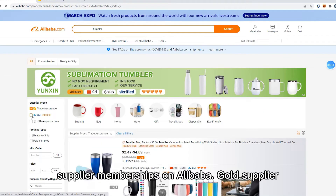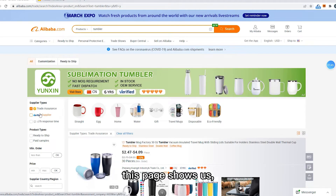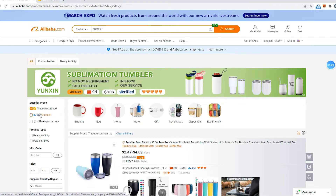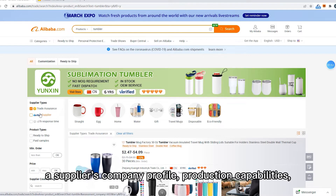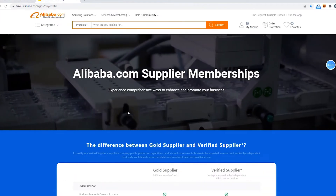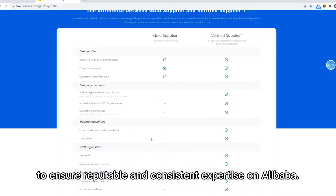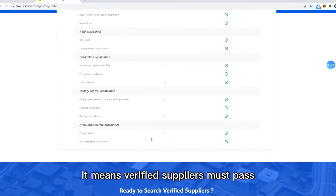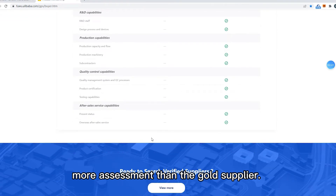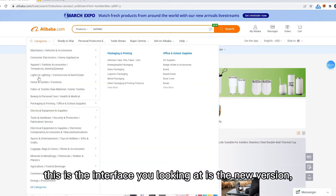Next is Verified Supplier. There are different supplier memberships on Alibaba: Gold Supplier and Verified Supplier. What's the difference? A verified supplier's company profile, production capabilities, products, and process controls have to be inspected, assessed, and verified by independent third-party institutions to ensure reputable and consistent expertise. On Alibaba, it means verified suppliers must pass more assessments than the Gold Supplier. Click it.